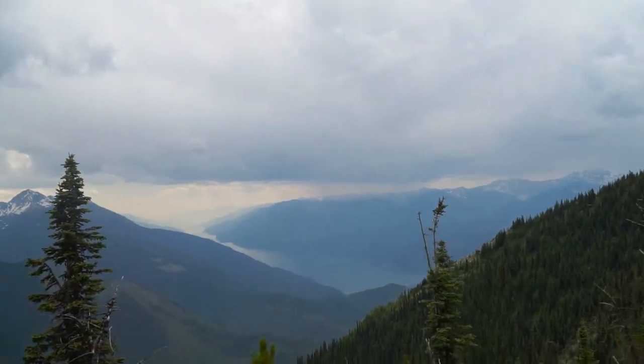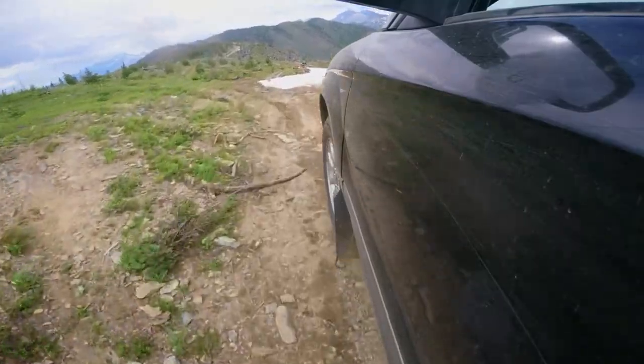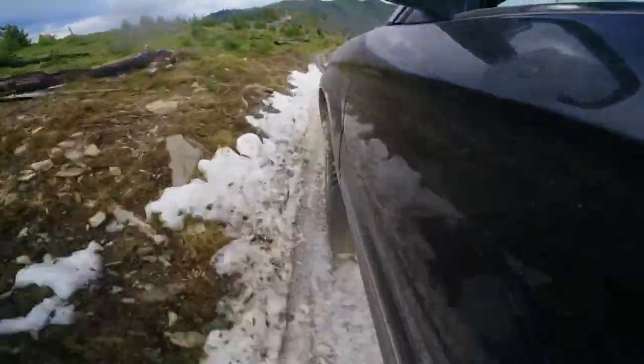We're heading back down because there's a thunderstorm — as the Kootenays are, you usually get some pretty nasty thunderstorms, and that's what we're getting right now just across the way. We don't want to be on top of a mountain during a thunderstorm. Also, it is mosquito heaven up there — I had the heavy duty bug spray and they were still attacking pretty hard. So we're making a beeline back down the hill.